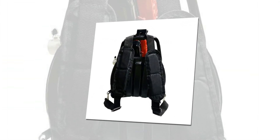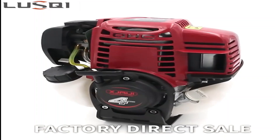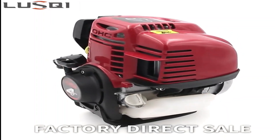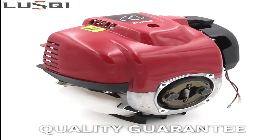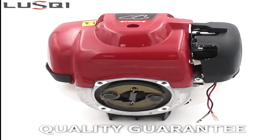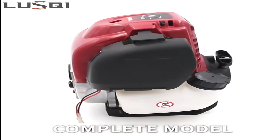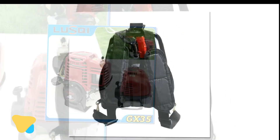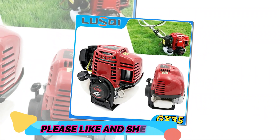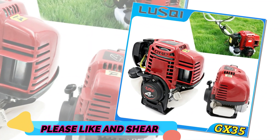With its innovative design and advanced features, the GX35 has become a preferred choice for various applications, from lawnmowers to power generators. One of the key advantages of the 4-stroke engine GX35 is its fuel efficiency, which not only reduces the environmental impact but also saves users a significant amount of money on fuel costs. Additionally, this engine is known for its reliability and durability, making it a reliable option for professionals and homeowners alike.